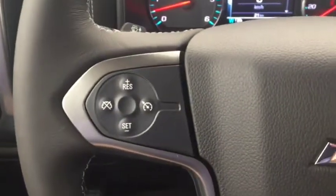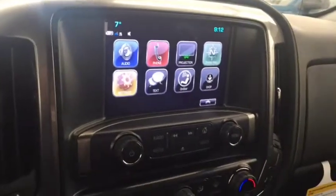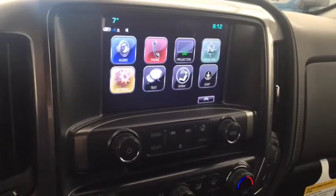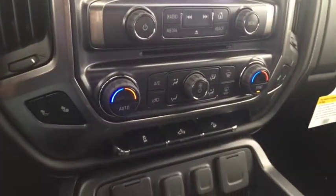On the steering wheel we have cruise control, Bluetooth capability, media controls, and a screen display with AM FM radio, Sirius XM radio, rear vision backup camera, and CD player.